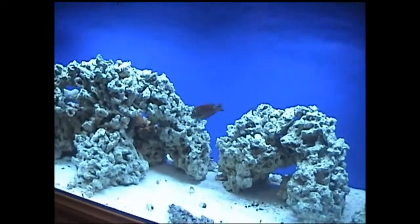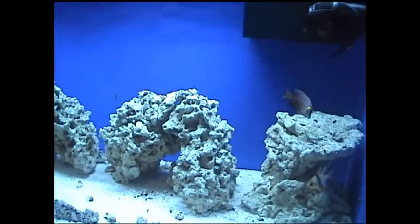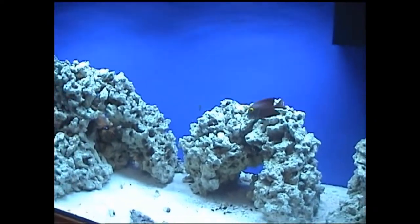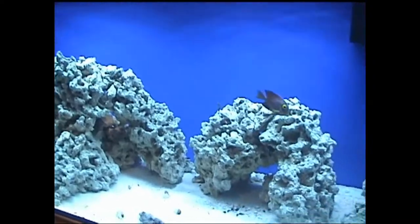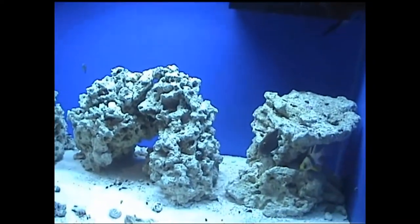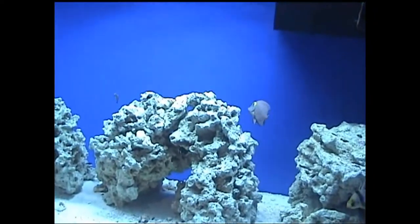He hid the first night in the tank, but since then he's come out and made himself at home. I put a seaweed clip on the back and he goes after that. So great fish — I definitely recommend him. So far he's nice, healthy, and very active.